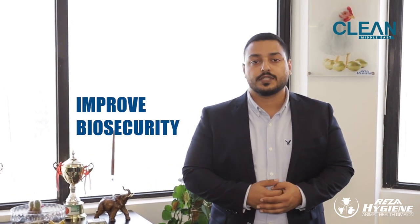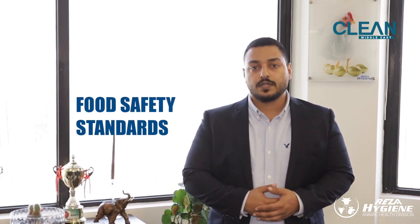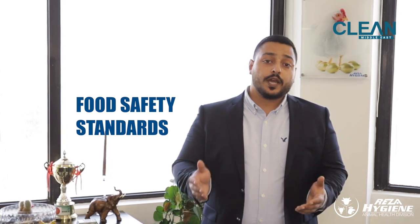We provide biosecurity and food safety solutions to poultry producers starting from breeder farms all the way to the processing and packaging of the final product. We work closely with our clients to identify points where we can improve their biosecurity and food safety standards by providing them with the right cost-effective and internationally approved detergents, disinfectants and hygiene solutions covering poultry houses, hatcheries and poultry processing plants.